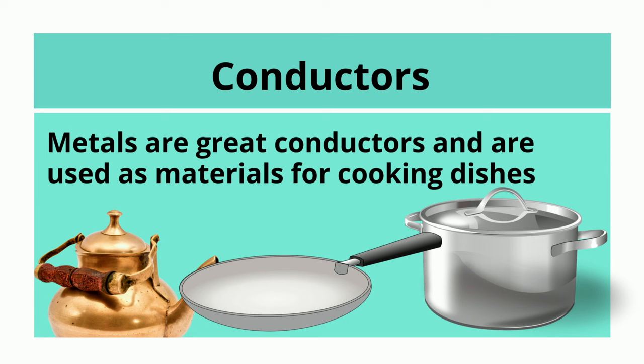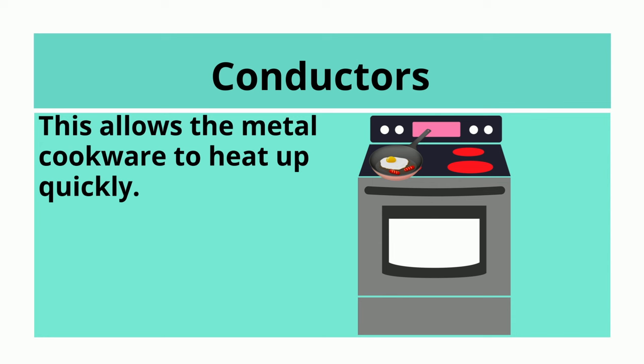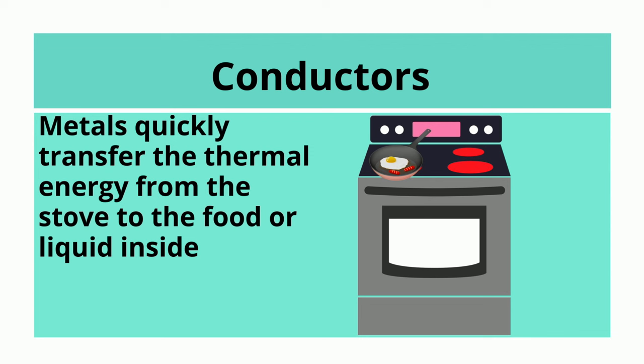Metals are great conductors and are used as materials for cooking dishes. The particles in the metal move easily to collide with and pass along kinetic energy to neighboring particles. This allows the metal cookware to heat up quickly. Metals quickly transfer the thermal energy from the stove to the food or liquid inside.